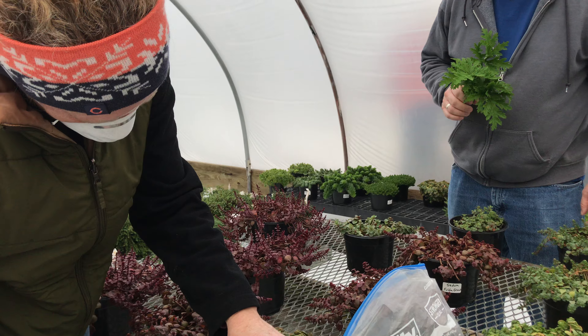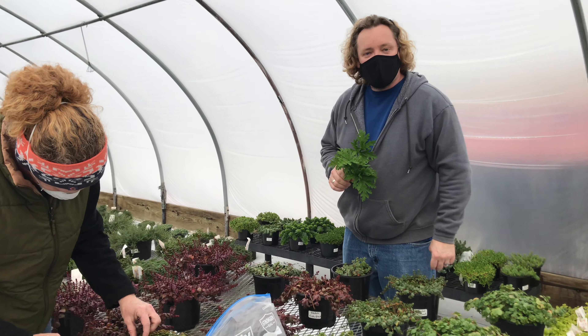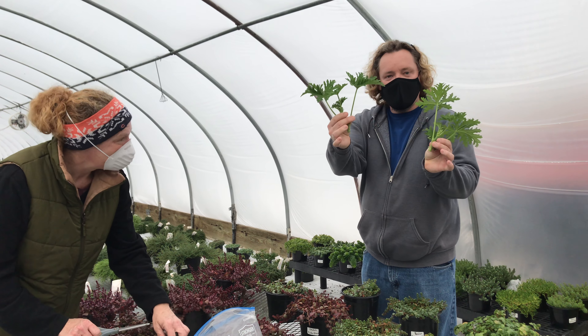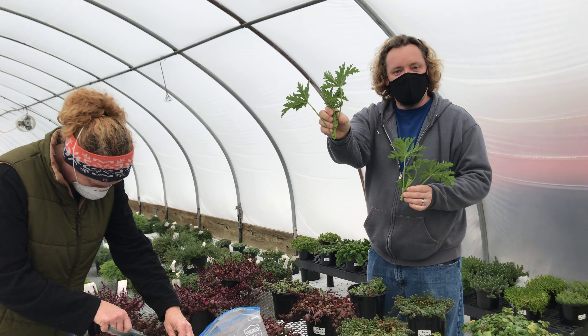Amy right now is taking some cuttings of sedums that will be stuck in the prop house in just a few minutes. These are some of the scented geraniums — the citronella — she took these earlier, and these were just some extras to see what goes into the prop house from here.